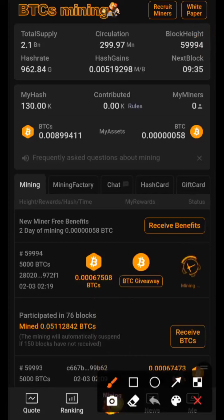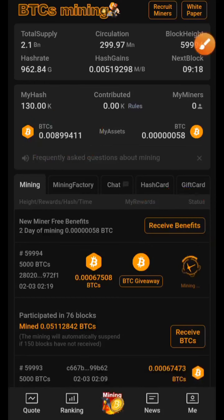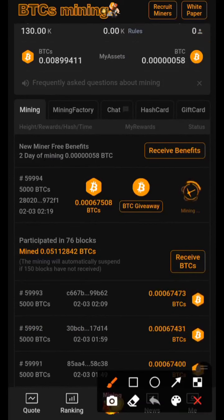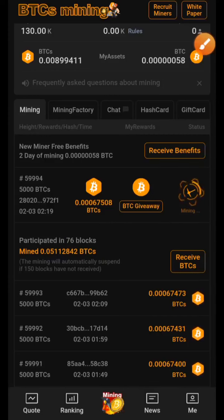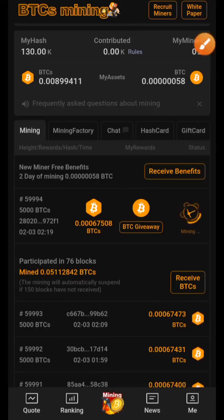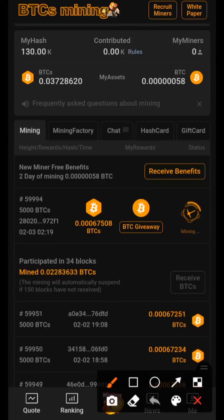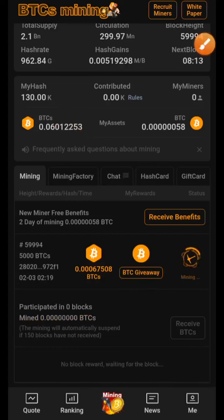I paused this video to wait for something important that was missing — the 'Receive Benefit' button, which is right here. It wasn't there before. Once you sign up, yours might show up immediately, in the afternoon, or at night — mine shows up at night. Once you click the 'Receive Benefit' button, that helps you earn Bitcoin (BTC). The other button earns your BTCS tokens. I have 76 blocks right here, so I click 'Receive BTCS' and it starts counting down — my BTCS output is increasing. If I click 'Receive Benefit' too, I will earn Bitcoin. It's that simple.